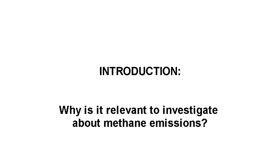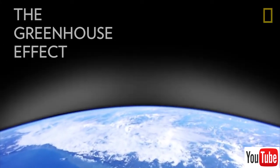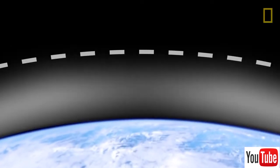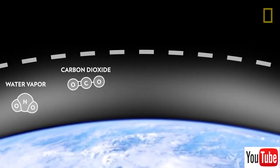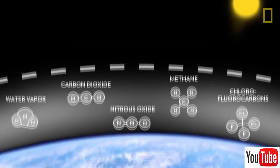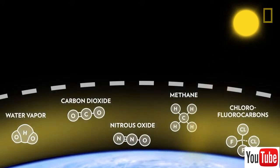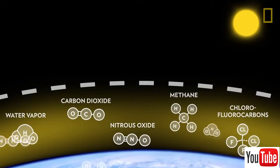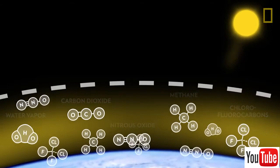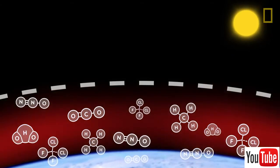Developing research about methane emissions is very relevant because we face climate change across the globe. Recall that around the Earth there is a layer of greenhouse gases — such as water vapor, carbon dioxide and methane — which help retain a portion of solar radiation, allowing life-sustaining. But because of human activity, this layer is rapidly increasing, decreasing the release of solar radiation into space and increasing the temperature of the Earth's surface.